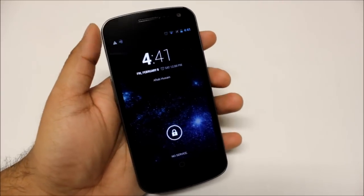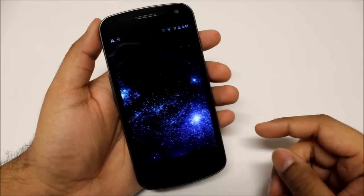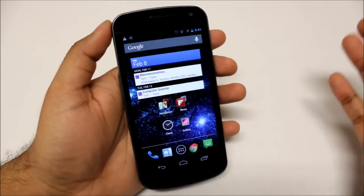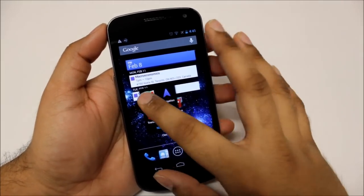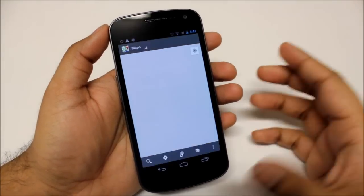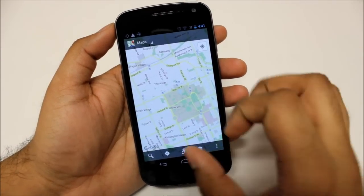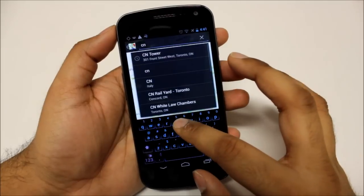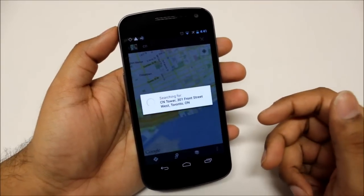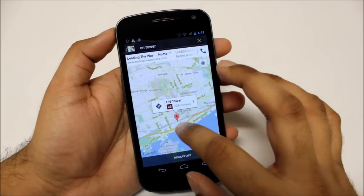What's up guys, how's it going? Today I'm going to be showing you a neat feature in Google Maps, in case you didn't know about it. It's not a huge feature but it's pretty neat. Right now I live in Toronto, so I'll do a search for somewhere close by — I'll search for the famous CN Tower.